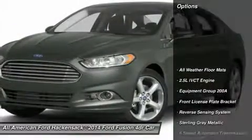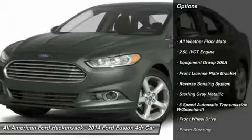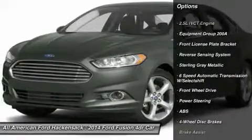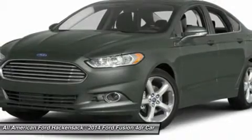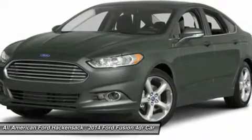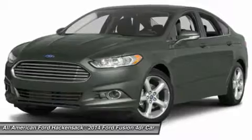Here are some of this vehicle's great options: anti-lock braking system, steering wheel audio controls, air conditioning, power steering, adjustable steering wheel, keyless entry, aluminum wheels, four-wheel disc brakes, cruise control, floor mats.